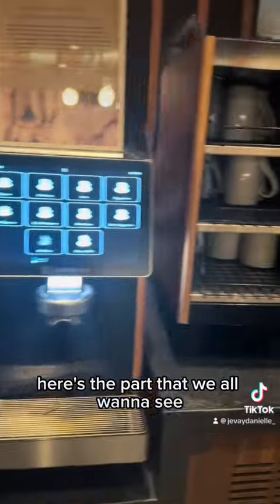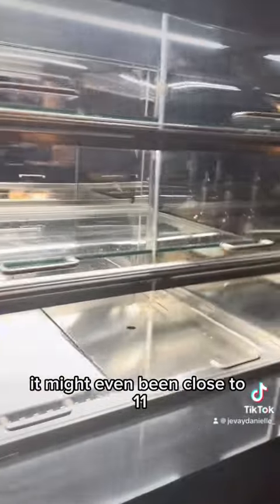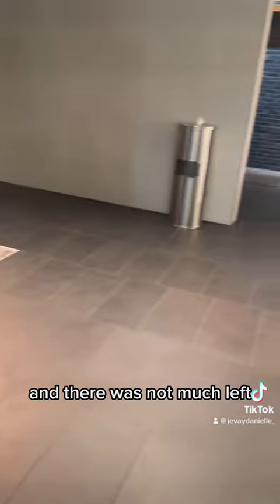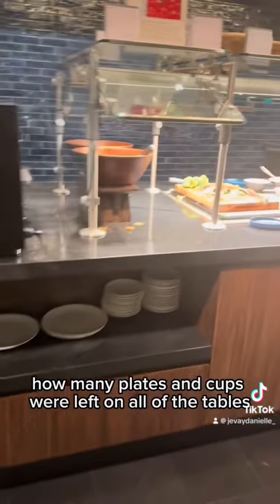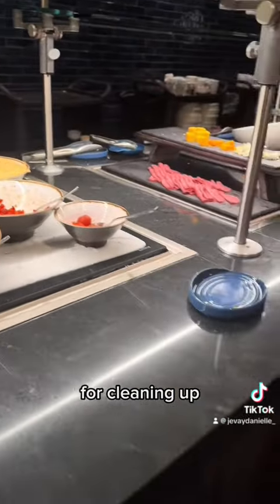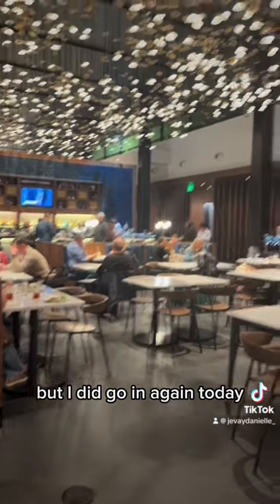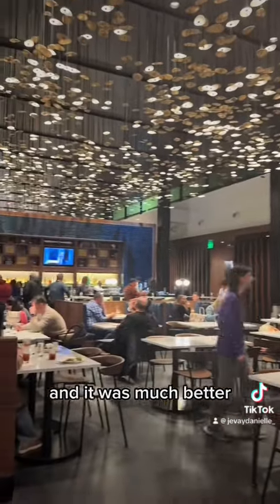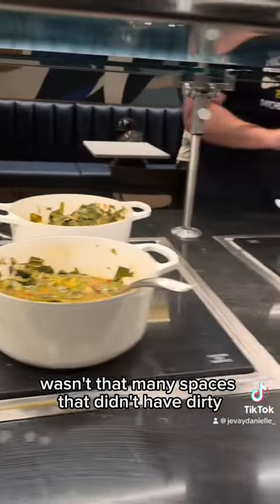Here's the part that we all want to see — what does the food look like? I got into the lounge around 10:30 at night, maybe even close to 11, and there was not much left. I did not show you how many plates and cups were left on all of the tables. I think they're still trying to figure out their system for cleaning up and making sure that everything looks neat and tidy for the guest. They probably have a few more weeks before they get that under their belt, but I went in again today and it was much better.